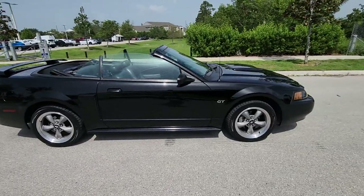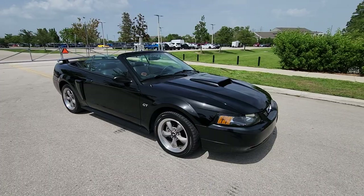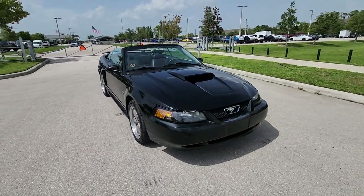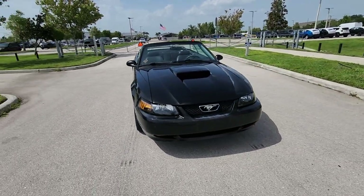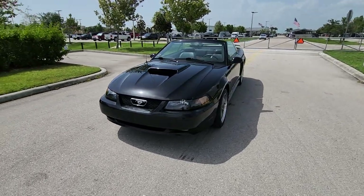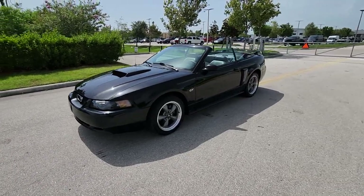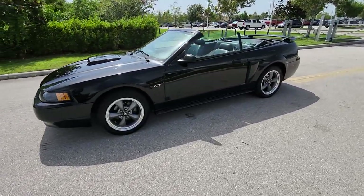This is pretty much what I would call a barn find slash maybe survivor, because I don't see any repaint on it whatsoever. 76,000 original miles that looks this good is not easy to find, guys.